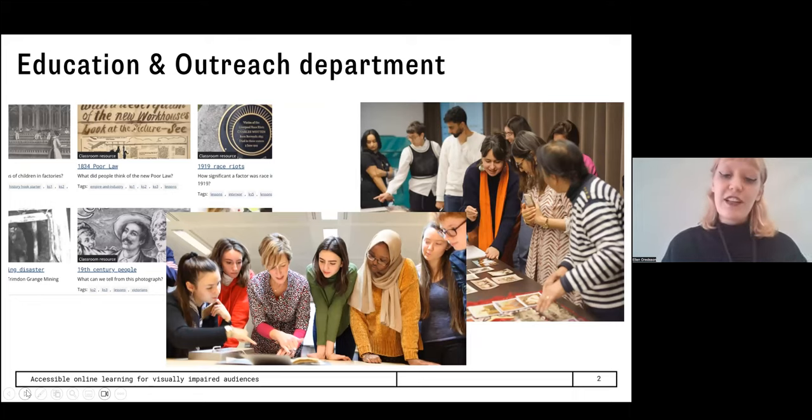We produce and deliver educational resources, experiences and workshops both on-site and online aimed at educators, students, young people and community groups. A key driving force behind our work is to take the historical holdings of the National Archives — which consists of about a thousand years of government records — and use them to teach our audiences about history. We have to find different ways of making these archival documents engaging and understandable for a really broad range of audiences. On the screen you can see examples of workshops, outreach activities, and online resources.